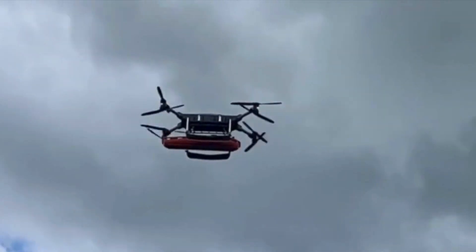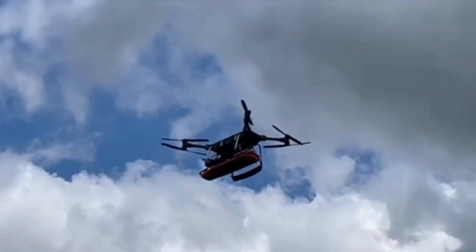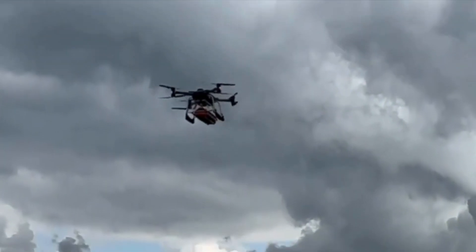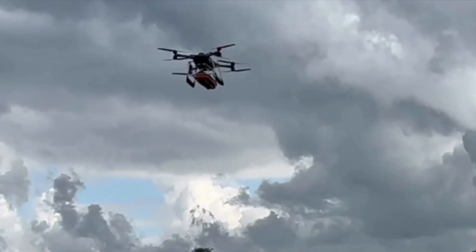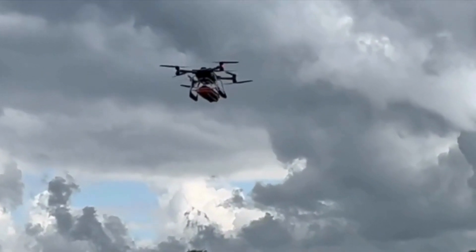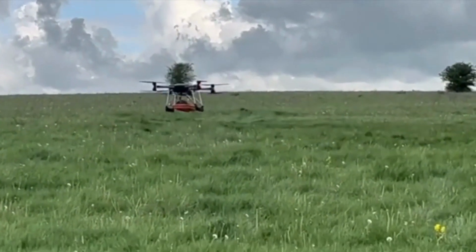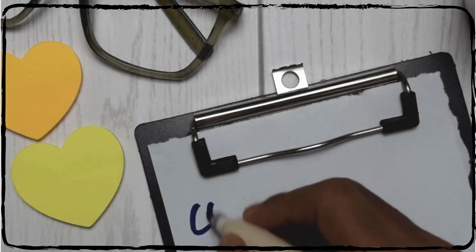The T400's spacious interior can carry bulky military hardware, ensuring that critical resources reach their destination swiftly. This aircraft is a testament to the engineers who push the boundaries of aerial logistics.